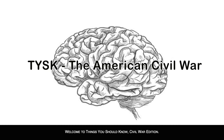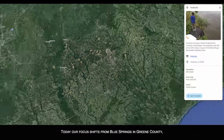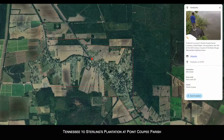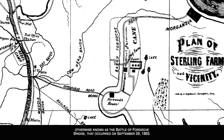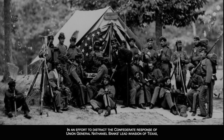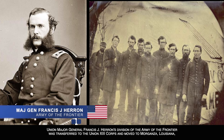Welcome to Things You Should Know: Civil War Edition. Today our focus shifts from Blue Springs in Green County, Tennessee, to Sterling's Plantation at Pointe Coupee Parish in Louisiana, for the Battle of Sterling's Plantation, otherwise known as the Battle of Fordoche Bridge, that occurred on September 29th, 1863. In an effort to distract the Confederate response to Union General Nathaniel Banks' invasion of Texas.